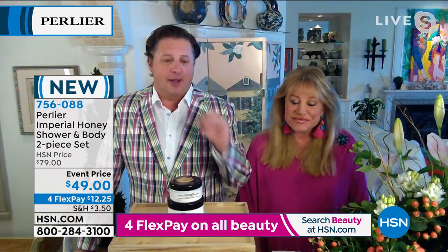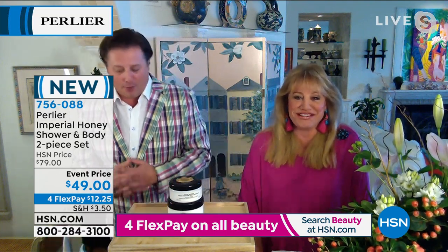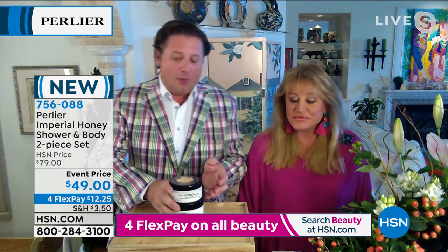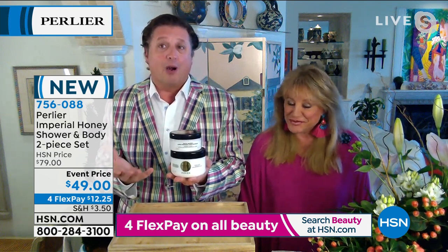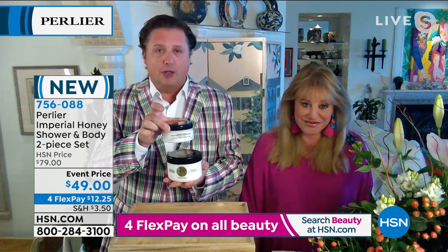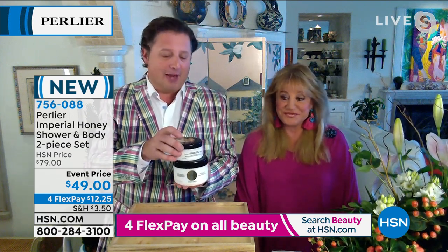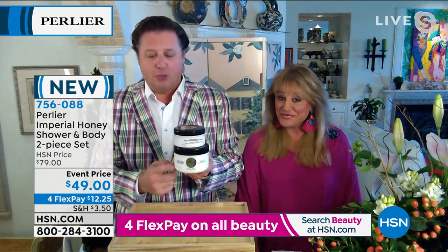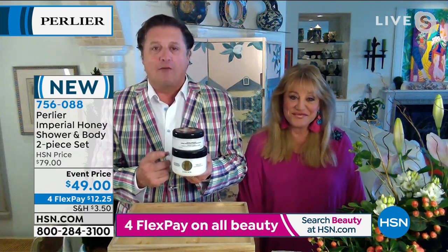This year is one we're never going to forget — those moments in life you can look back at and say, what a moment. We're very blessed, and that's why we do special things like this Imperial Honey Kit. To show perspective, this is our normal $40 size of the Imperial Honey Body. For the 25th anniversary, we didn't just double the size — this is actually a two-and-a-half times size vat.